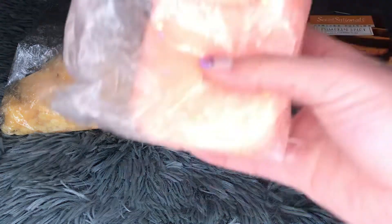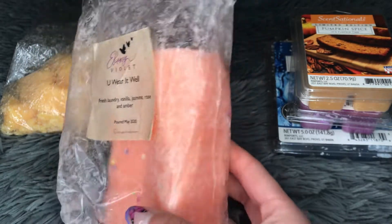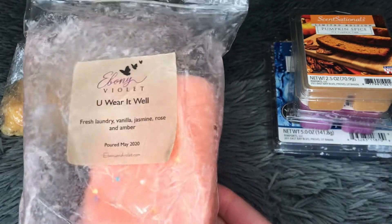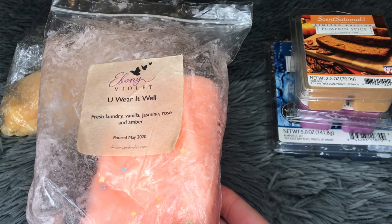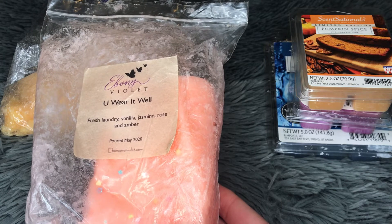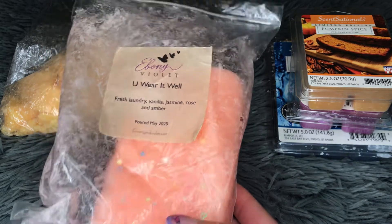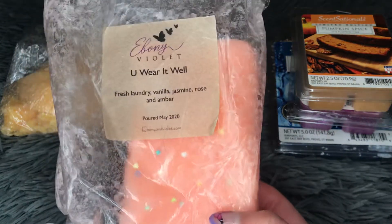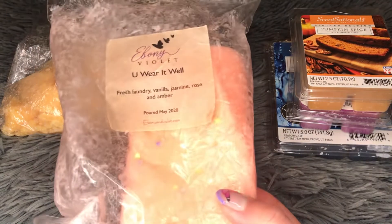I've been chugging through my loaf from Ebony Violet — this is You Wear It Well, which is fresh laundry, vanilla, jasmine, rose, and amber. It doesn't look like I used a lot but I did melt some of it. This is such a good, pretty laundry scent. That amber and vanilla with those floral notes is so pretty. It's not a straight-up laundry scent — it just smells really nice, clean, and pretty, like a very clean room. I really like this and I melt it in both my bedroom and the bathroom. It's appropriate for both.